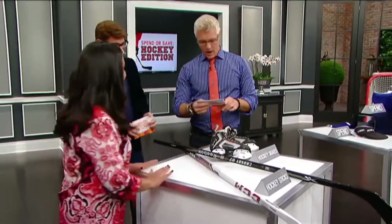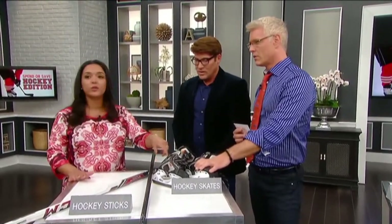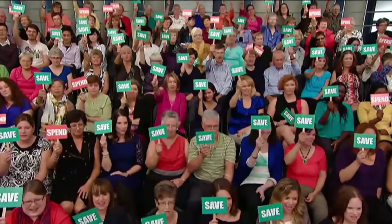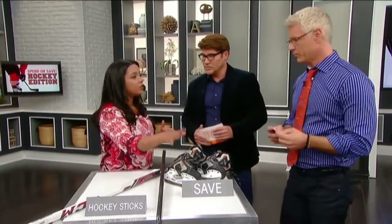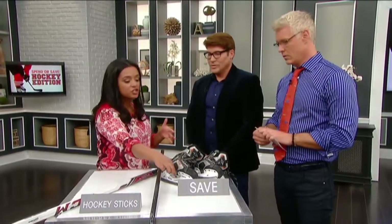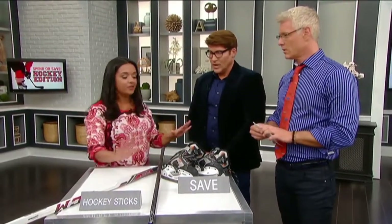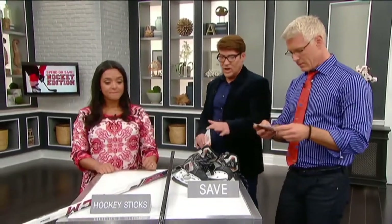Next up: hockey skates. These are really expensive — along with the helmet, skates are the two most expensive things you are going to buy. Save. Every year your child needs new skates, so you're going to find good quality, gently used items. Just sharpen the skates up, put in new laces, and they're good to go. You're going to save about 90% when you buy them secondhand. And kids' feet grow so fast — you might have to buy two different sizes in one season. You don't want to spend hundreds of dollars on that.